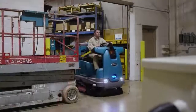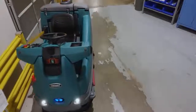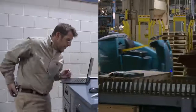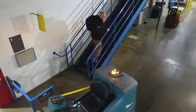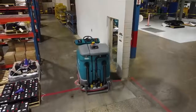Maintain your brand image with a robust, proven Tennant design that provides consistent, reliable performance. Autonomous cleaning can mitigate workforce issues like scarcity of labor, employee absence, and daily scheduling. Lower your total cost of ownership, deliver health and safety benefits, enhance your facility image, and improve your ROI with impressive scrubbing performance.